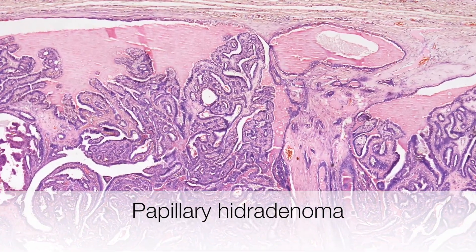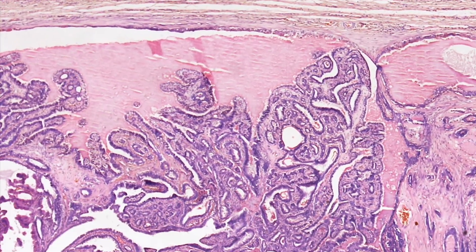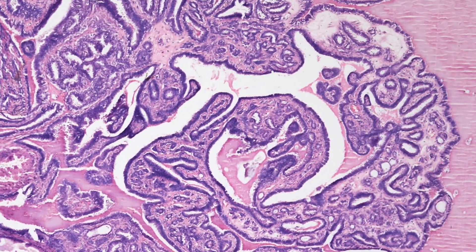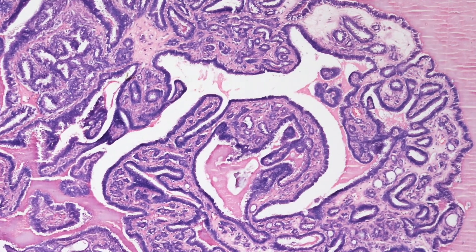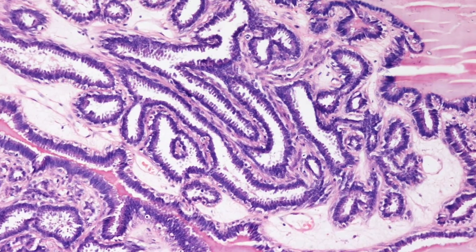This papillary hydradenoma is actually arising within a cyst. And as we move to a higher magnification, you can see that the lesion is composed of acini, tubules, and papillae.